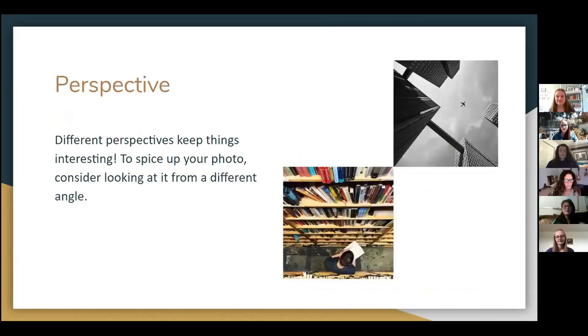You should also consider a different perspective. For different pictures, different angles and views can create a better looking image. Some examples of this are bird's eye view or worm's eye view.